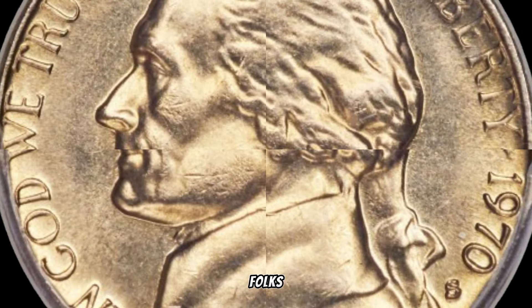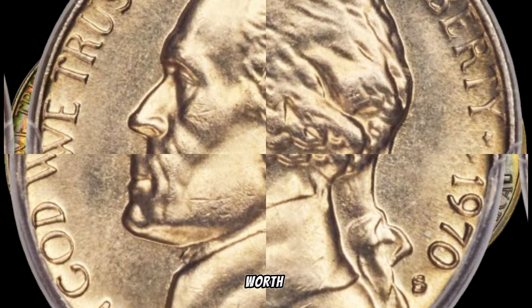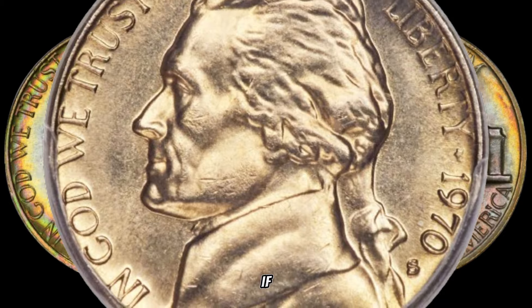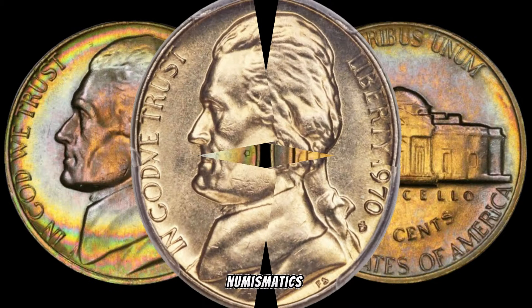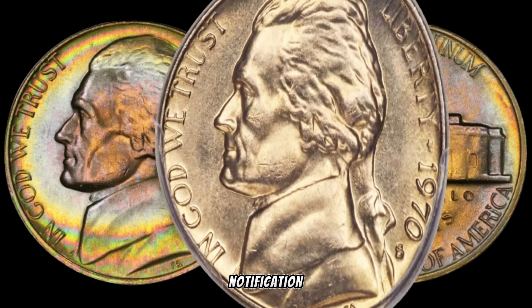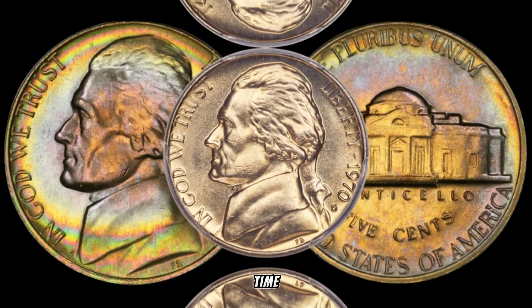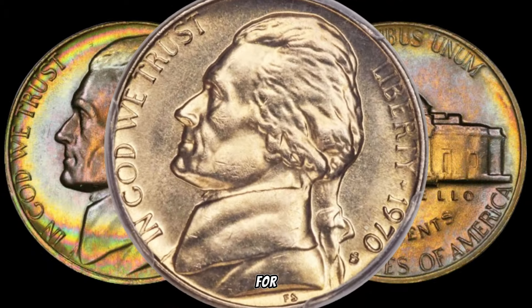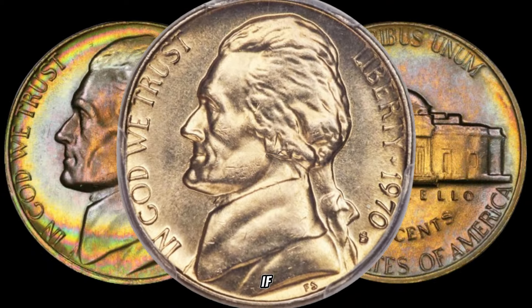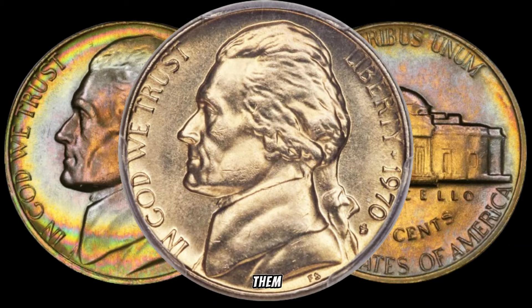And there you have it, folks — the story behind the 1970 Roosevelt Dime that could be worth a small fortune. If you enjoyed this dive into numismatics, don't forget to like, subscribe, and hit that notification bell for more coin-related discoveries. Until next time, happy hunting! Thanks for joining us today. If you have any stories or insights about rare coins, feel free to share them in the comments below.